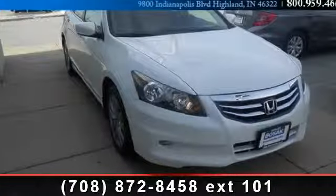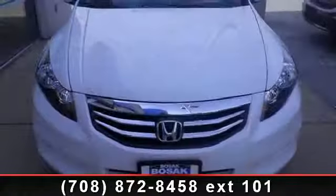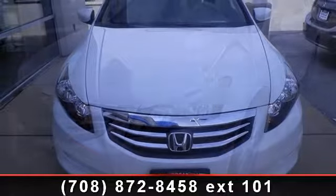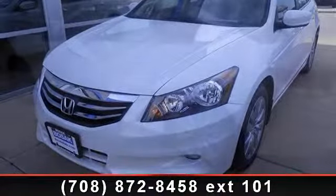Arrive in style with this 2012 Honda Accord XL. If you are looking for a first-rate auto, this one could be yours today. This vehicle comes with a reliable six-cylinder engine, connected to a smooth shifting automatic transmission.